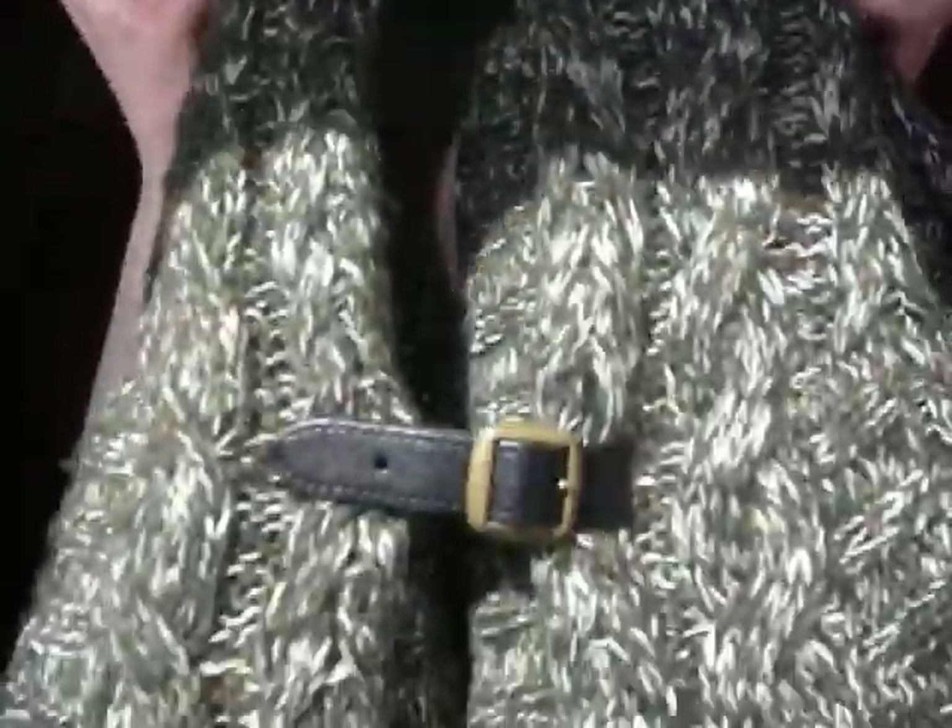And then I got this cardigan. It's actually snowed outside but it looks really sunny because it is, so it's still kind of cold here. This was on sale again for £20. It just has this really cute fastening buckle detail, and it's just so warm.